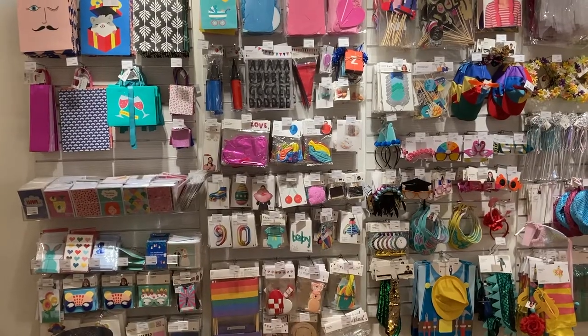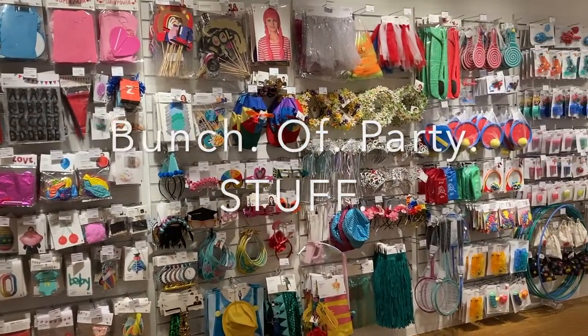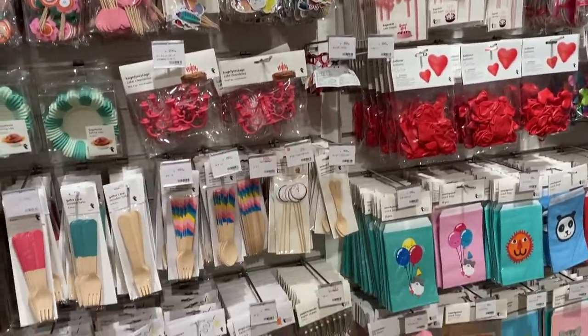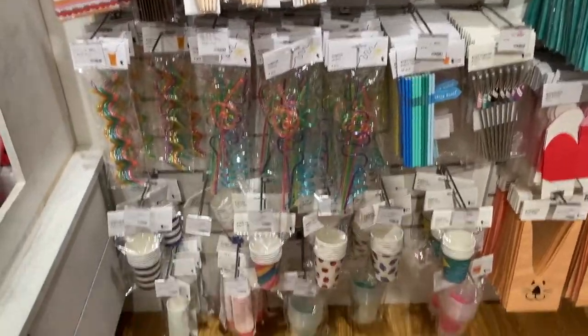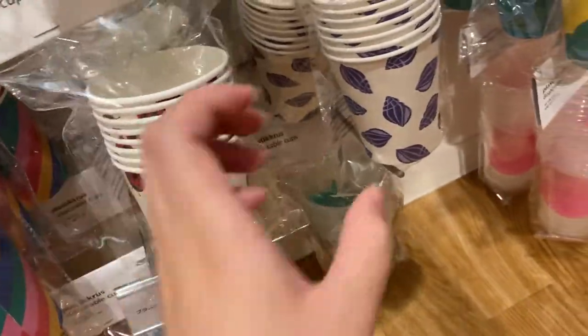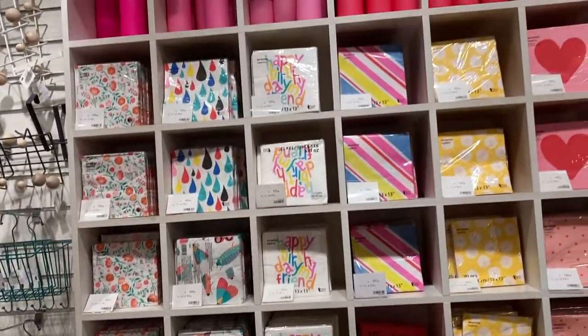And as I said before, they have a bunch of party stuff — banners, plates, costumes, hats, straws. I really like these paper cups. I've been into ladybugs lately, so that's cute. And they also have some seashell cups, along with candles and napkins.